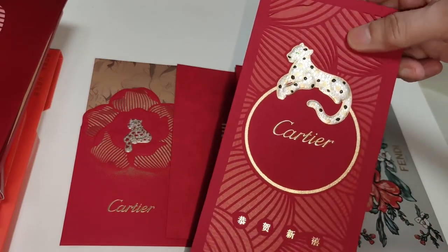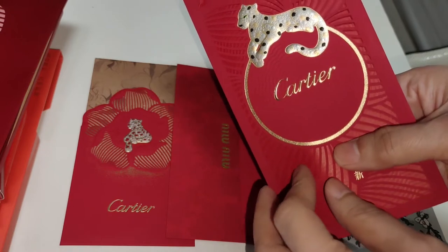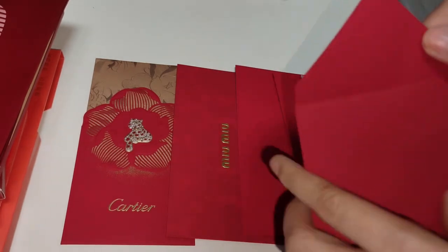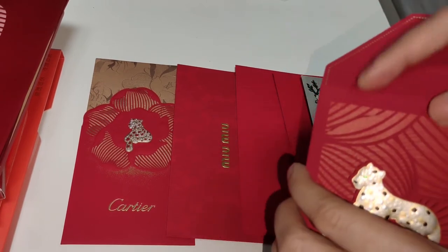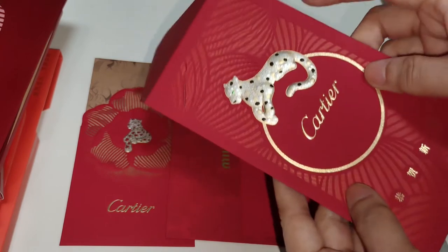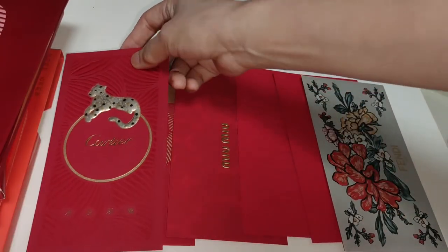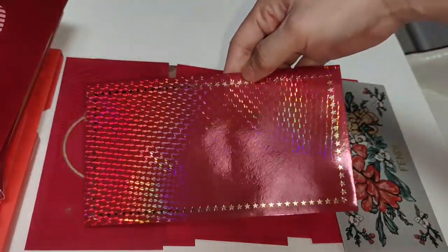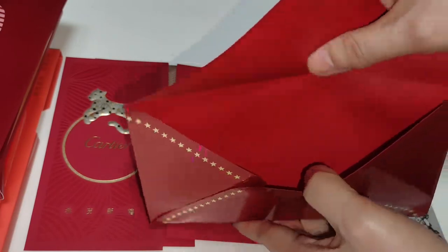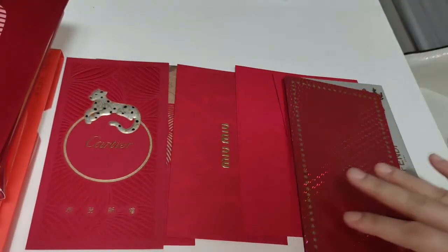And another version of Cartier — every line here is like cut out and pasted on, so it's very nice. You open from here and all these lines are separate pieces pasted on. Then the Cartier logo is here — very nice. And this one is shiny gold glossy — it's actually Gucci. A big envelope and the material is also very thick and good. So those are the red packets that I have.